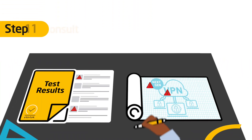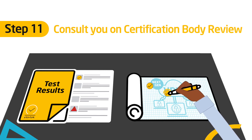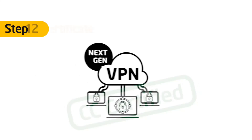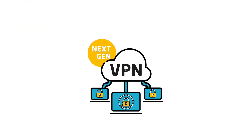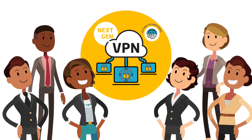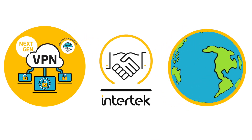The certification body reviews the submission, and we respond to their comments and consult with you on how to resubmit and modify your design. Finally, your product becomes certified. With a Common Criteria certification, Fiction Technologies' VPN will now attract more customers, allowing them to enter markets across the globe.